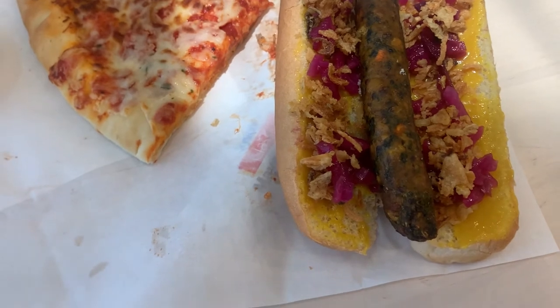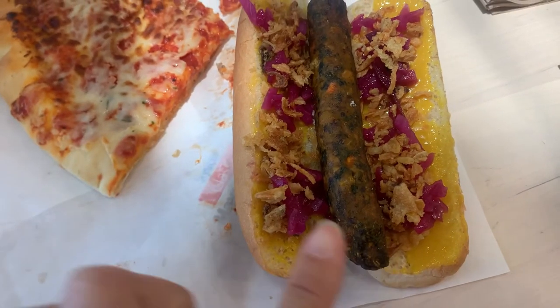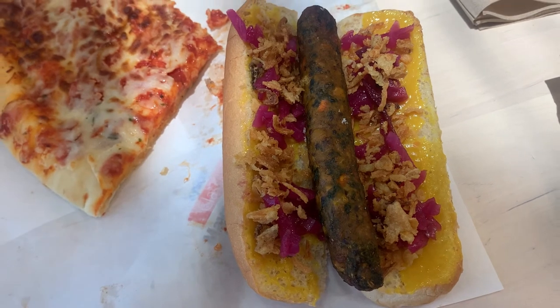Here's the main event. This is the vegetarian hot dog that's only 75 cents and it comes with a spiced mustard, the vegetarian dog, fried onions, and some pickled radishes. It's super super delicious.